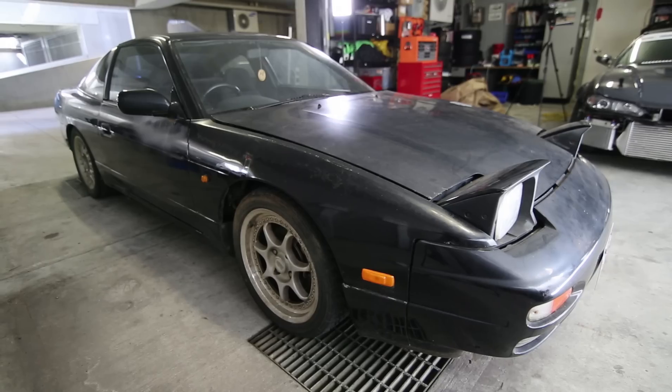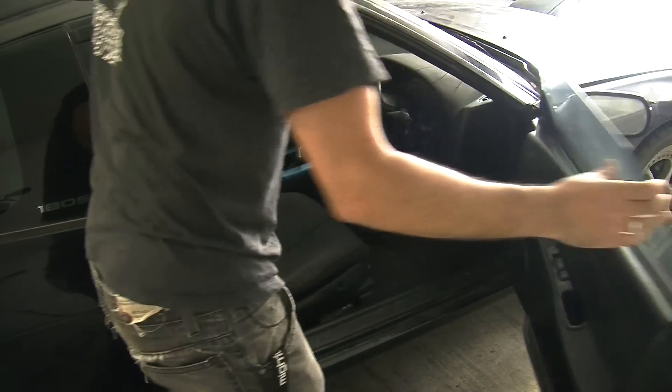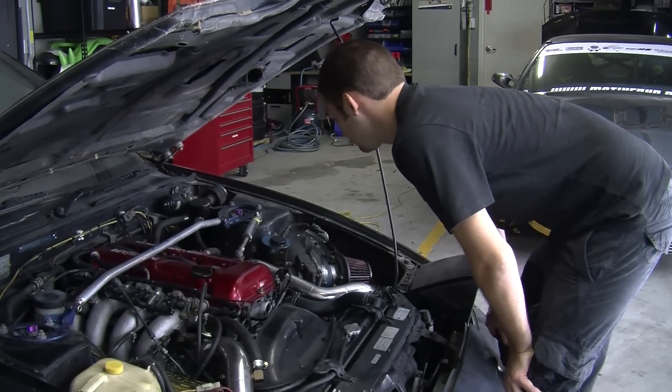The car hasn't moved for 5 years and all we know is that it's got a blown engine, so we're going to find out what's wrong with it before we start on the drifting mods. This is the look of a confused Subaru owner.